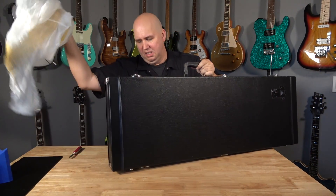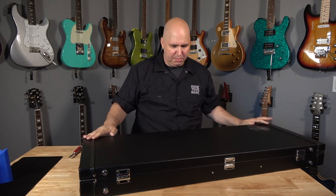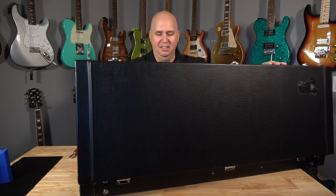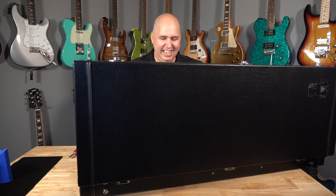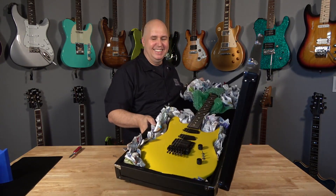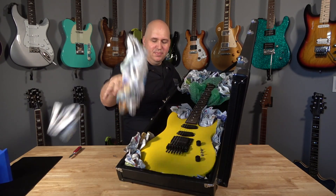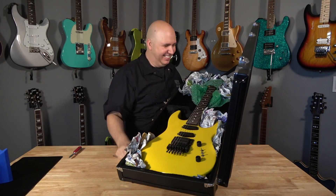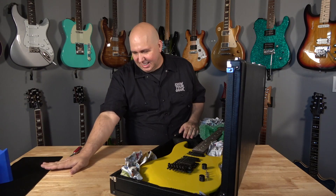We have a case and the case doesn't look damaged. It's got newspaper shoved in it — here's the guitar with just newspaper shoved in. I don't know if the guy who sold me this will watch this video, but here's a tip: this is the worst I've ever seen a guitar packed. You lucked out that it got here safe.